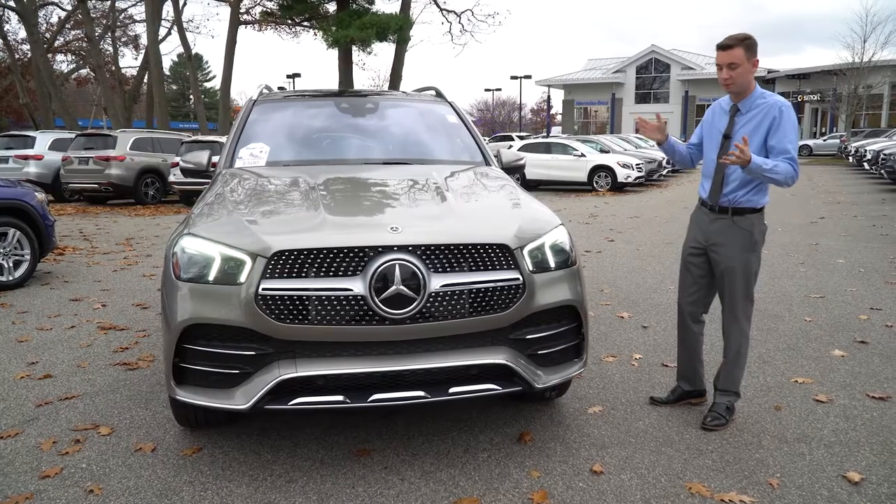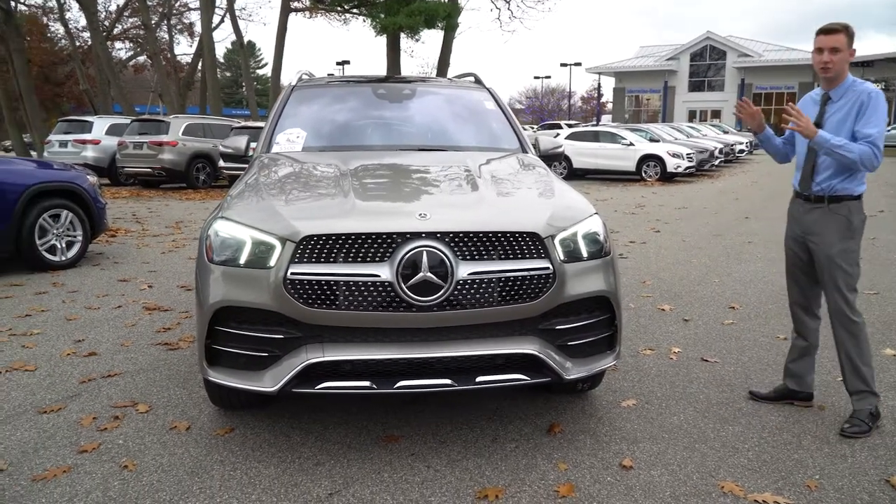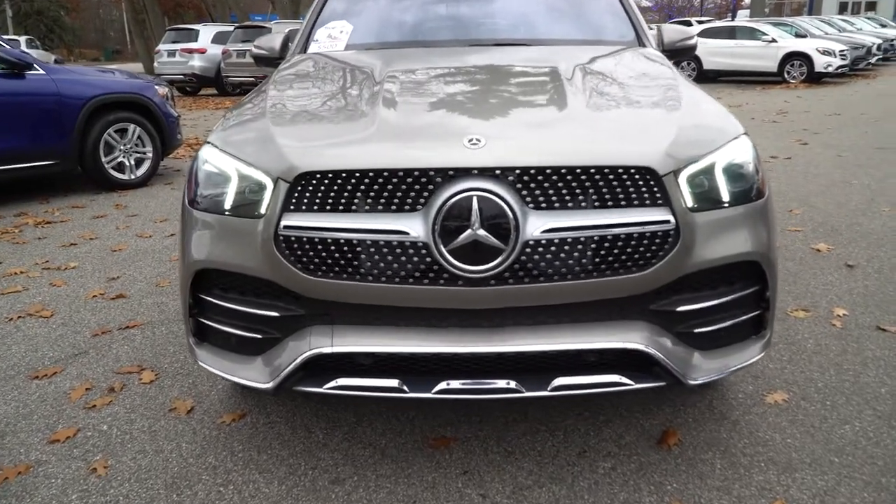So if it's able to fit in your garage with one then it should fit with the others. The vehicle to my right is a GLE 450 — this is where you get that six cylinder engine.